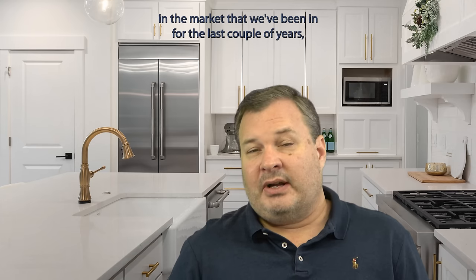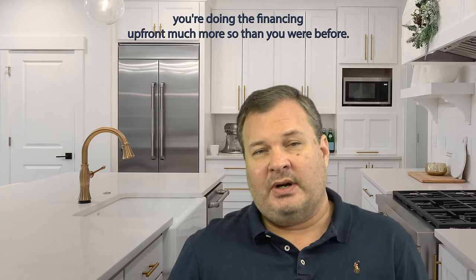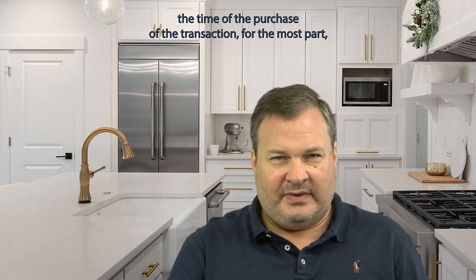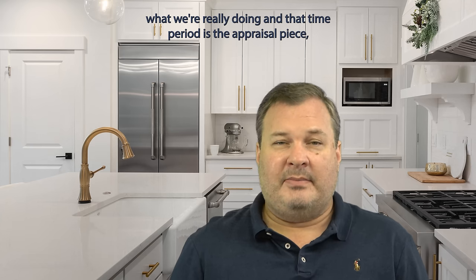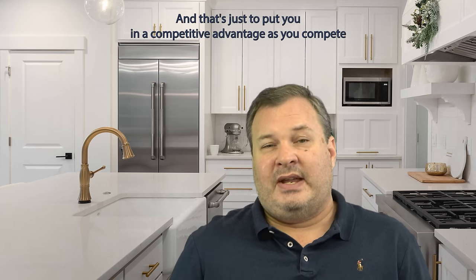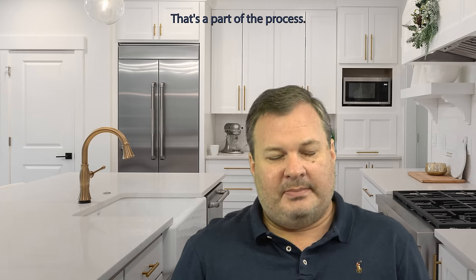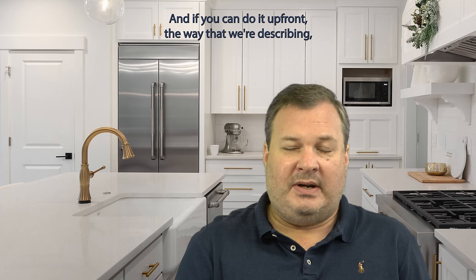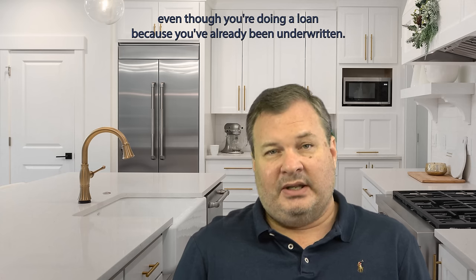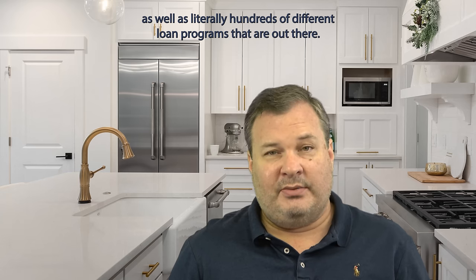It's also important to note that in the market we've been in for the last couple of years, you're doing the financing up front much more so than before. While you're still typically going to have the loan processing during the transaction, what we're really doing during that period is the appraisal piece. The underwriting of the individuals themselves we're typically doing before we ever get to an offer — and that's just to put you in a competitive advantage as you compete against other buyers. If you can do it up front, you can effectively have a zero-day finance contingency even though you're doing a loan because you've already been underwritten. There are tricks of the trade along the way, as well as literally hundreds of different loan programs out there.